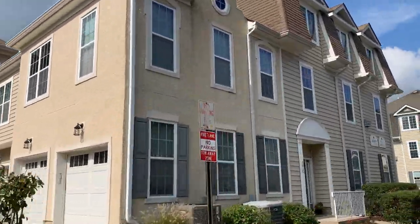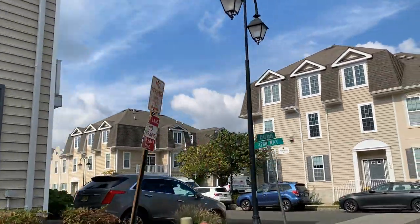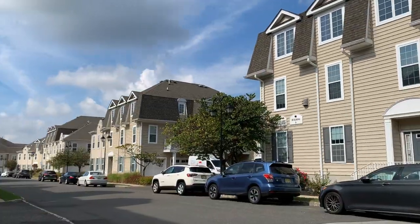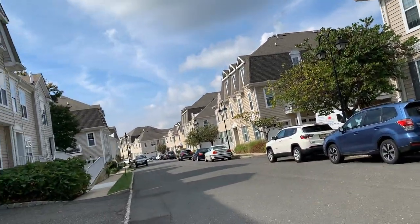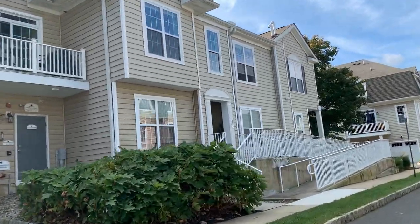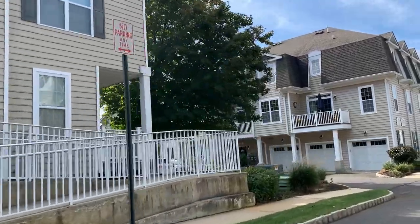The actual construction of the Villages of Chapel Hill condo community began in 2006 but the construction was completed in 2009, so residents have been moving in since 2001.